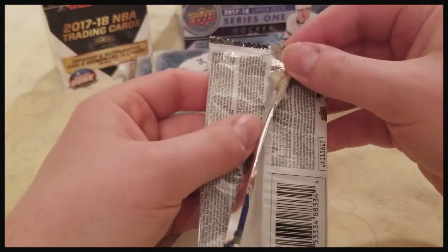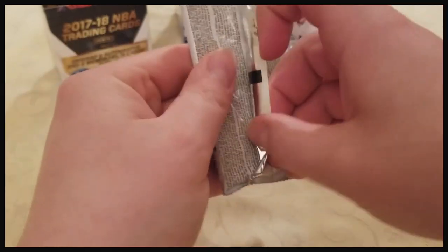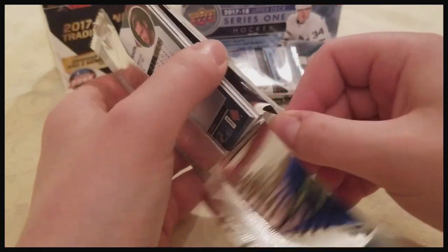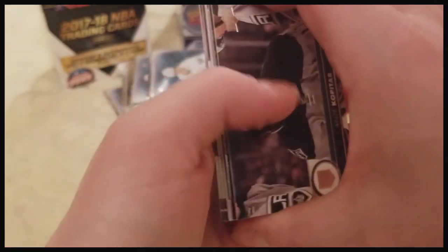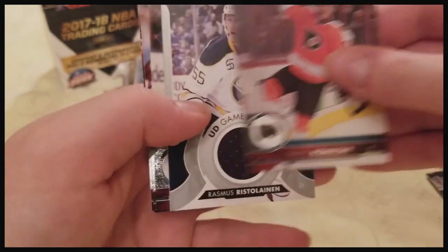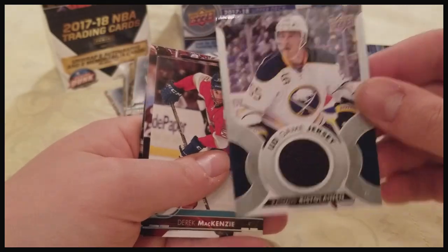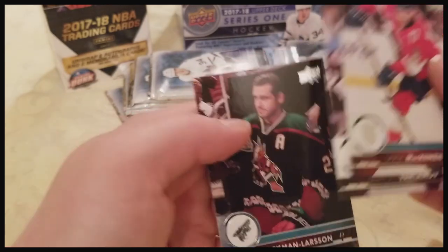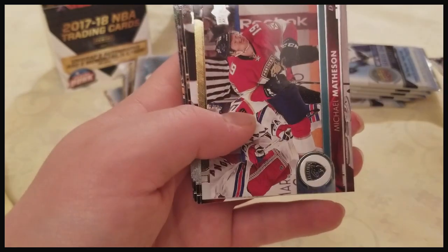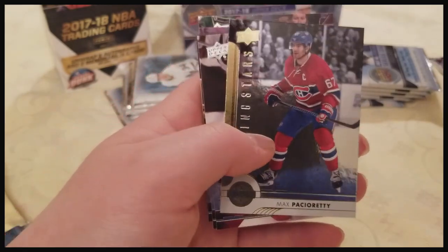I'm not going to be opening them all on camera, but I'll show you the trick for this — you get this loose, boom, just like that. Oh, I got something in here. We've got: Travis Konecny, Rasmus Ristolainen UD Game Jersey — nothing special but I like jersey cards, I'll take it — McKenzie, Varlamov, Ekman-Larsen, love that jersey. Jeff Petrie, Jack Eichel, Michael Matheson, Max Pacioretty Shining Stars.